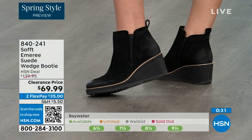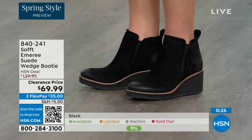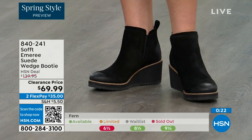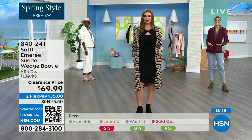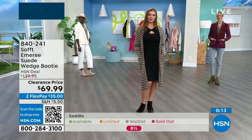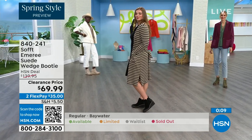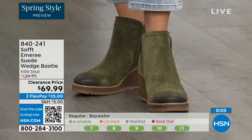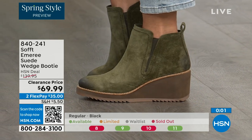I love that you pointed out not to shy away from the lighter colors — you don't have to worry about that with these. We always bring in the most in black, but I want to make sure you get yours at 50% off. The saddle is last call, fern is also going fast, and the Baywater is the lightest option. 840-241 is the item number on those.